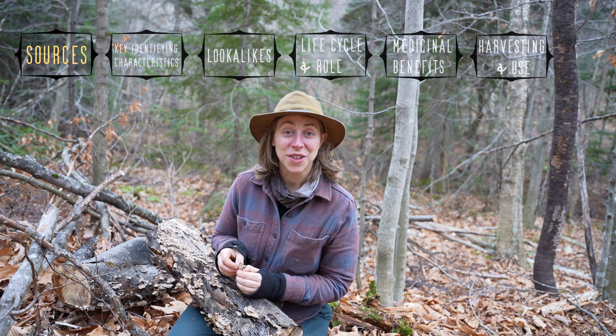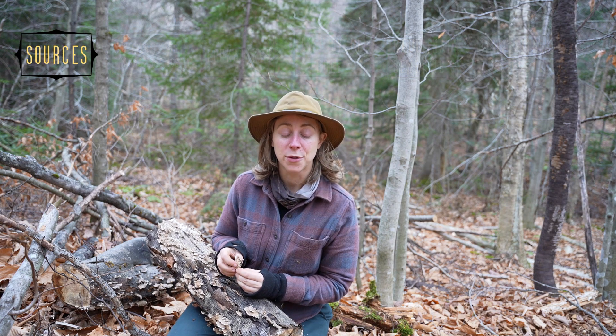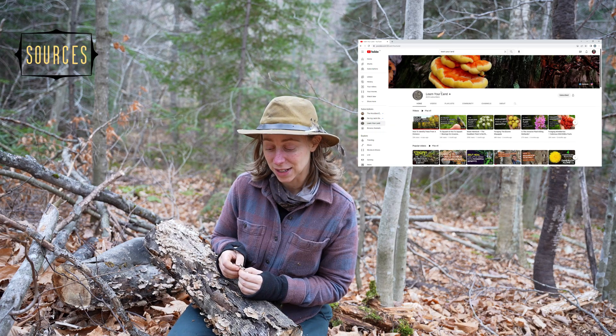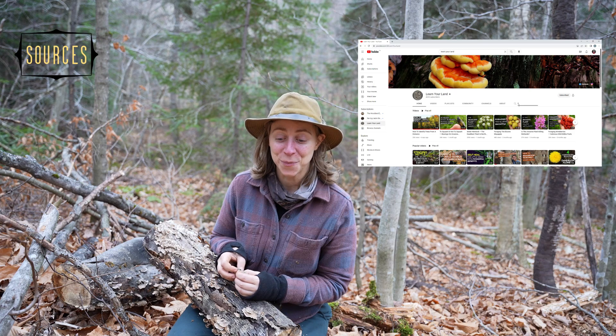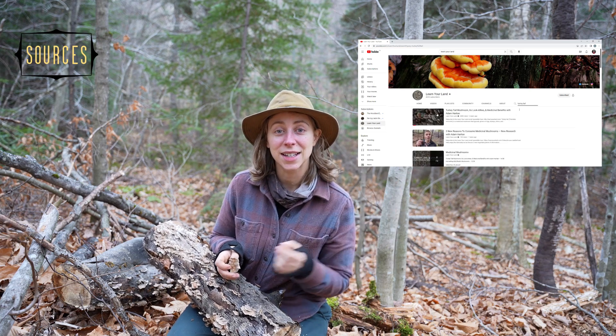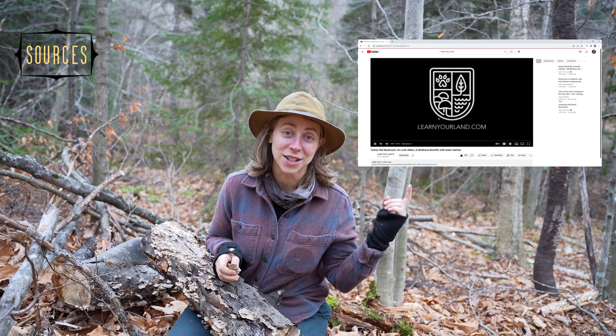Number one, I want to mention Adam Harriton from Learn Your Land. I'll be forever thankful to Adam Harriton for the information he puts out there. I follow both of his courses — the tree identifying course and the mushroom identifying course — and I can't say enough great things about them. Go ahead and check out his channel; I'll link his video on turkey tail right here.